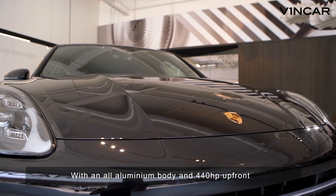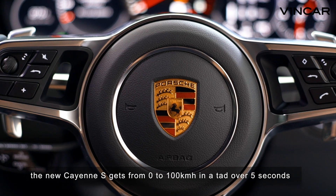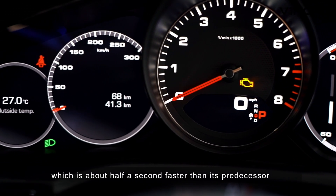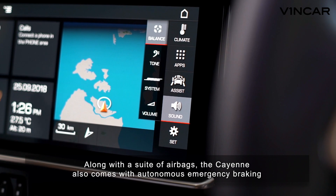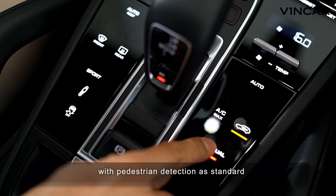With an all-aluminum body and 440hp up front, the new Cayenne S gets from 0 to 100km/h in a tad over 5 seconds, which is about half a second faster than its predecessor. Of course the Cayenne is fast — it's a Porsche — but it's also very safe. Along with a suite of airbags, the Cayenne also comes with autonomous emergency braking with pedestrian detection as standard.